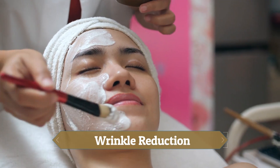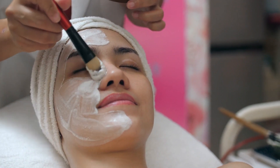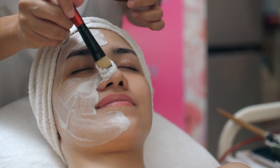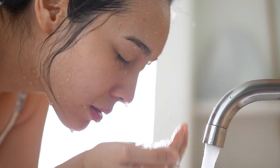5. Wrinkle Reduction: They make face masks from egg whites to keep their faces looking bright and tight. Egg whites have a substance that helps make the skin firmer. They put the egg whites on their face and wait until it dries. After 20 minutes, they wash it off with cold water.